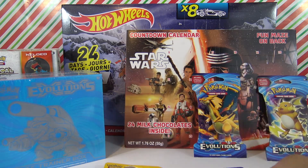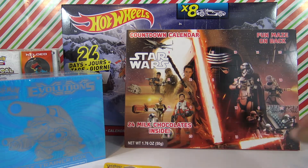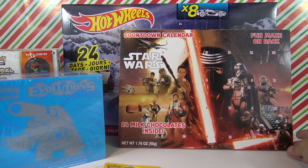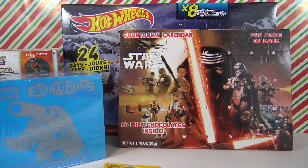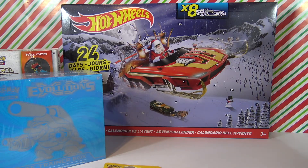We've got a lot of Pokémon evolution cards, we have this awesome countdown calendar from Star Wars which has 24 chocolates inside — so that's going to be the first thing I open so I get a little candy — and then we have this really cool Hot Wheels countdown.